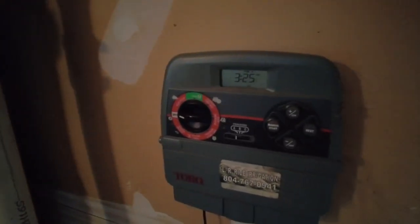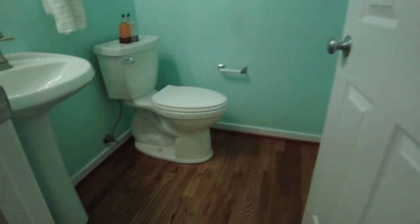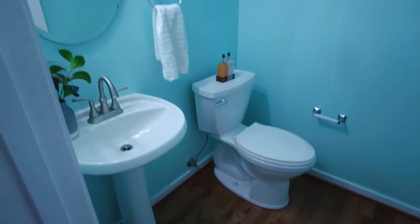The home also has a controller for irrigation. That whole house vac is super convenient — you don't have to lug a vacuum cleaner all around the entire home. All of your dirt comes right to that canister. And of course this is our powder room, a very convenient location here on the first floor.